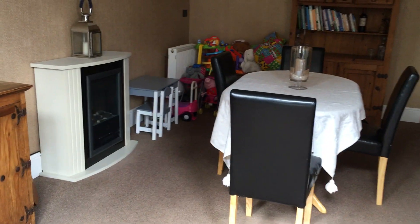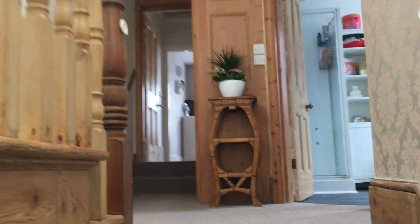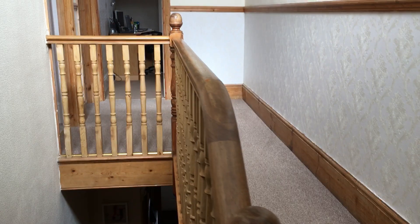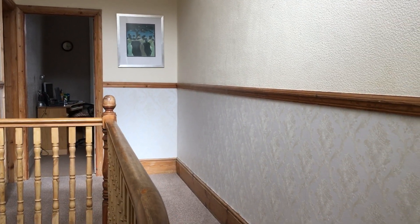Let's take you back inside and upstairs. It's a nice wide staircase, and you've got this large window up there which provides plenty of light into the landing area, which is very large. There's potential to go up into the loft space, and plenty of room for another staircase should that be something you need — but it's a big house as it is.